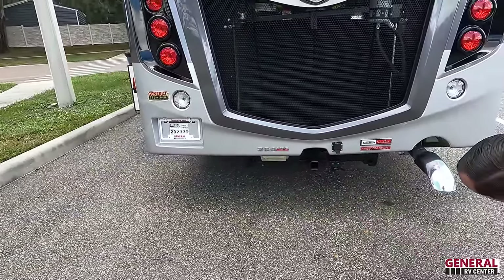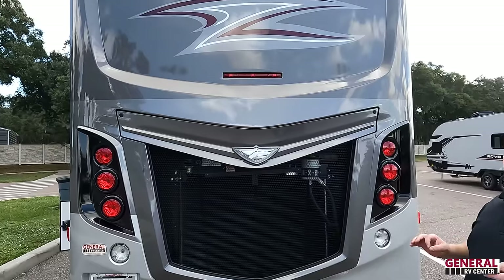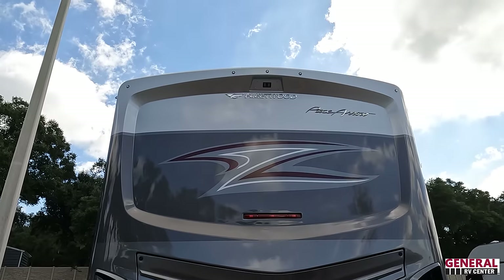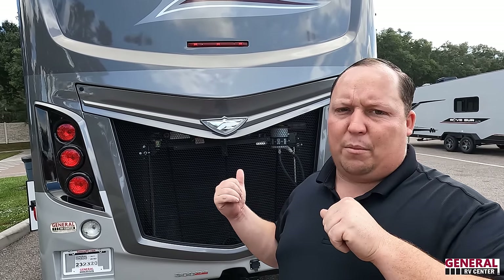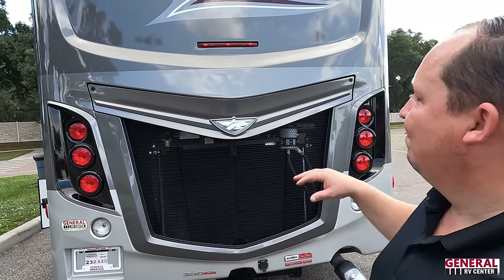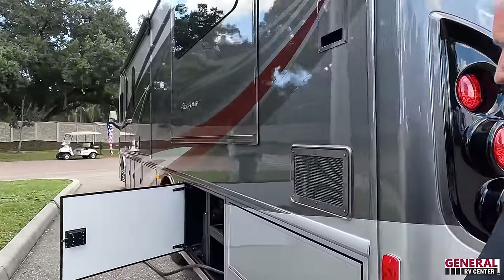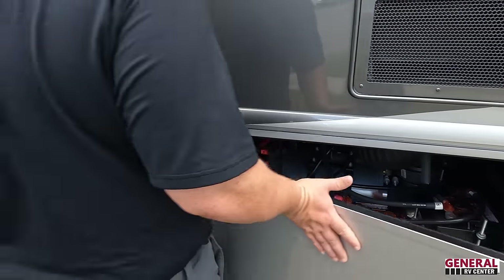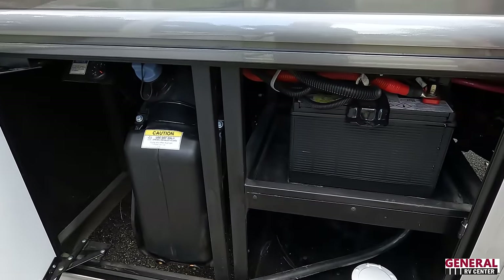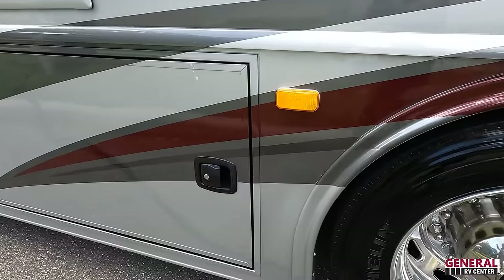Coming around the back, there's a nice fiberglass rear cap and a 10,000-pound hitch — though actual tow capacity is likely 7,500 to 8,000 pounds once you factor in loaded weight. Take your gross combined weight rating and subtract the loaded motorhome weight to figure out what you can tow. Nice rear tail light design, backup camera, batteries, DEF fill point, and your 50-amp power cord connection.